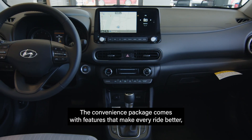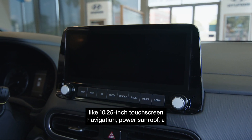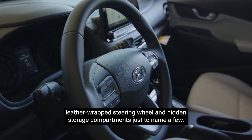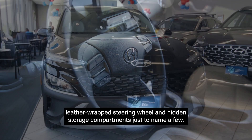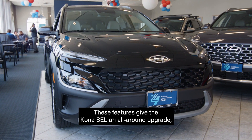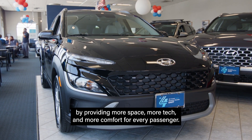The convenience package comes with features that make every ride better, like 10.25-inch touchscreen navigation, power sunroof, a leather-wrapped steering wheel, and hidden storage compartments, just to name a few. These features give the Kona SEL an all-around upgrade by providing more space, more tech, and more comfort for every passenger.